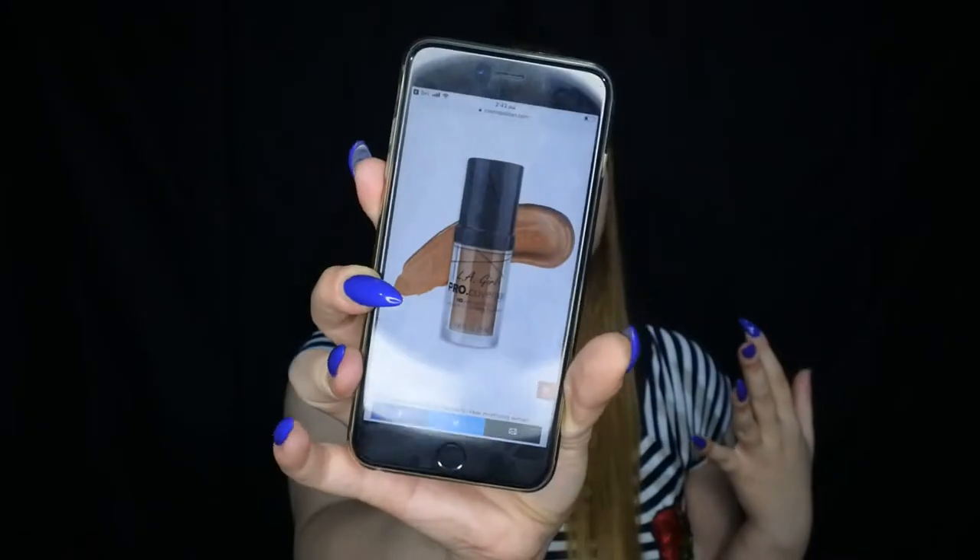No, I don't have that one either. Hey Siri, search for drugstore liquid foundation. I told her to search for drugstore foundation because most of my foundations are drugstore. Okay, so it came up with the LA Girl Pro Coverage, and I do have that foundation, so I'm gonna use that.